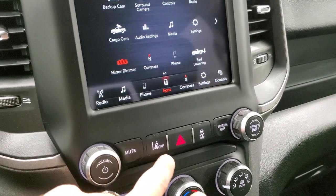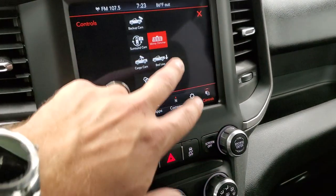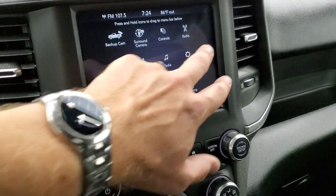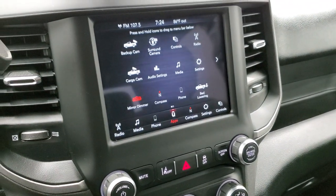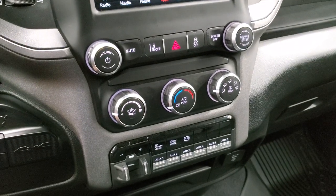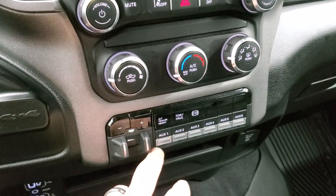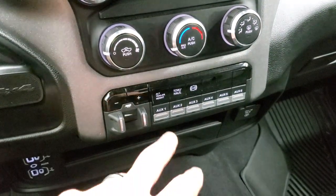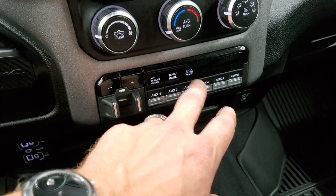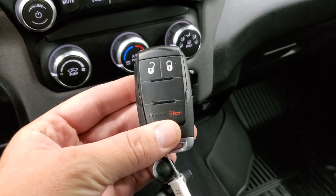This one also has lane departure warning, stability control, and you can also control bed loader lowering from the screen. It has Android Auto and Apple CarPlay capabilities where you can project your cell phone to the screen. Climate controls are down there, along with the factory brake controller, six auxiliary upfit switches, controls for the rear leveling suspension, tow haul mode, and the factory exhaust brake. You can actually program a couple different trailers to this.